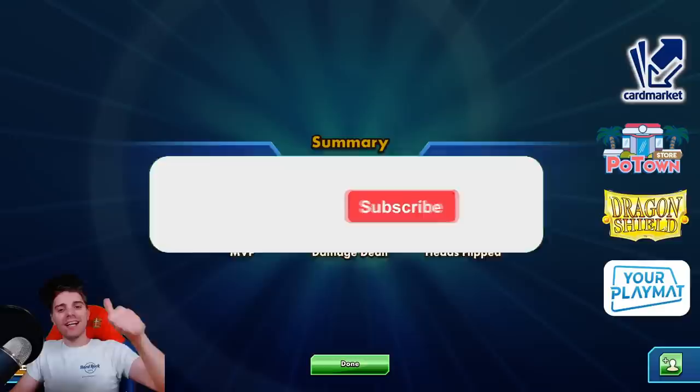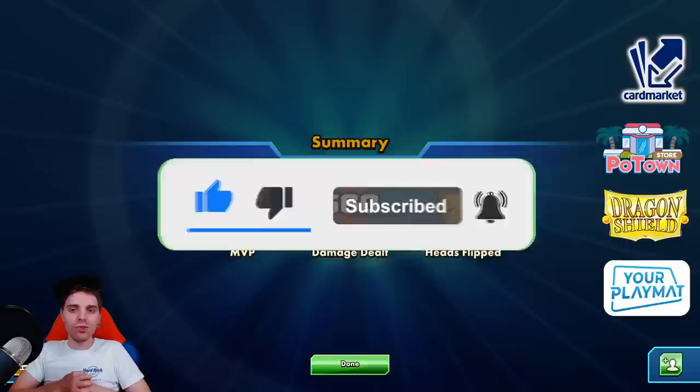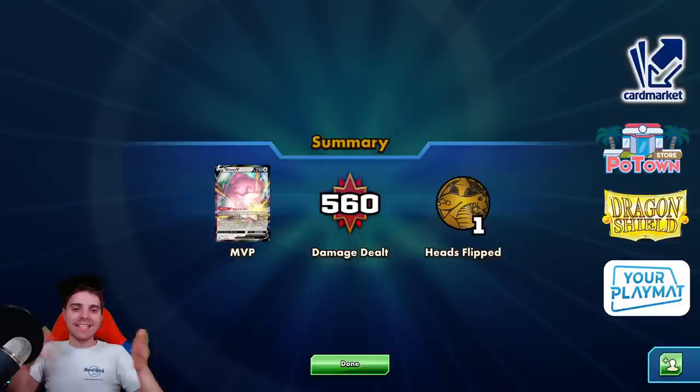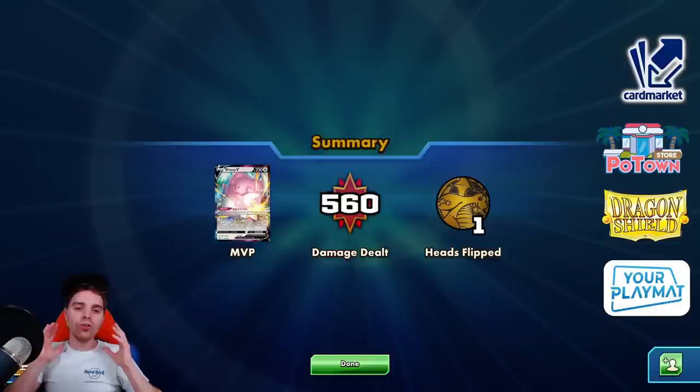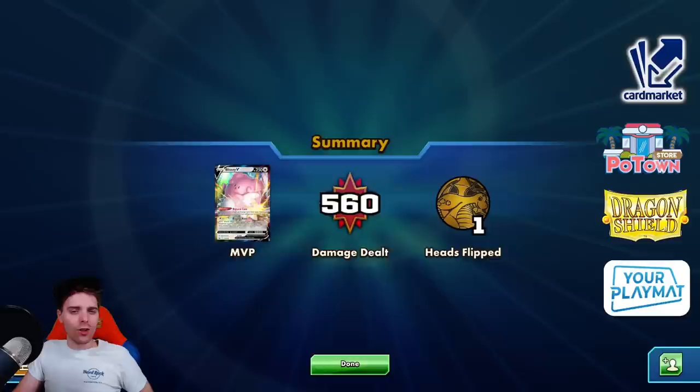But hopefully you guys enjoyed this video of Blissey with Miltank. If you did, be sure to let me know by rocking the like button — it helps out in many ways. Go check out our sponsors: Potownstore.com for TCGO code cards with coupon code ZAPDOESTCG for 5% off; Cardmarket.com if you're a European player to buy and sell cards; Dragon Shield for sleeves, binders, and deck boxes with the affiliate link in the description; and yourplaymat.com to create your own custom playmat with 10% off and worldwide shipping. How do you feel about the Blissey Miltank deck? Let me know, and I'll see you guys tomorrow for more Pokemon TCG epicness. Peace!